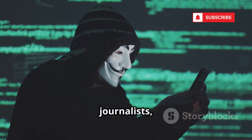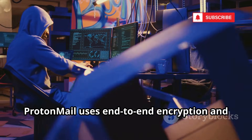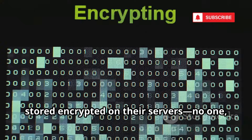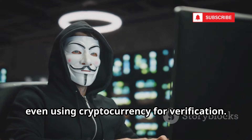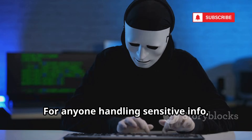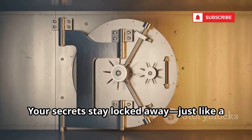Number 2 is ProtonMail — the Swiss bank of email privacy. Created by CERN scientists, ProtonMail uses end-to-end encryption and is based in Switzerland for maximum legal protection. Emails are encrypted on your device and stored encrypted on their servers. No one, not even ProtonMail, can read them. You can sign up anonymously, even using cryptocurrency for verification. Send encrypted emails to anyone, even non-users, with password protection and self-destruct timers. For anyone handling sensitive info, ProtonMail is a must. It's the go-to for creating a secure, anonymous digital identity — your secrets stay locked away, just like a Swiss vault.